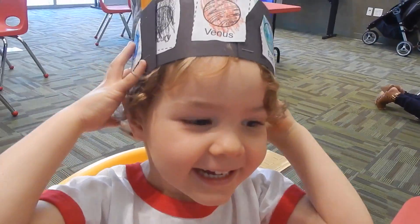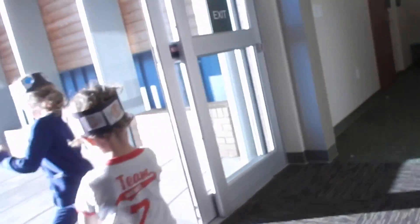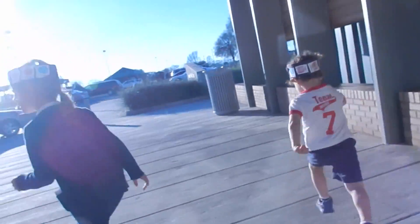You got a solar system hat — how cool is that? Hey, was that fun? Y'all like the little scientists?